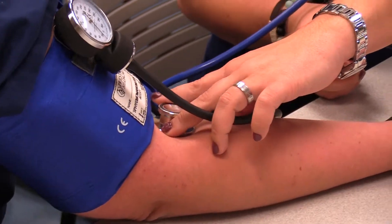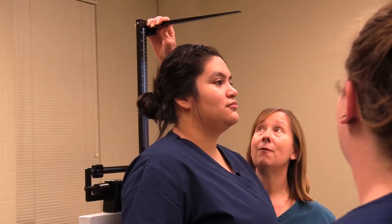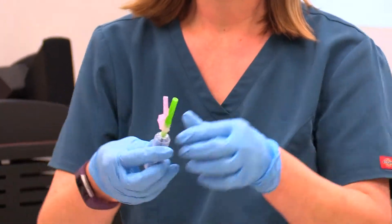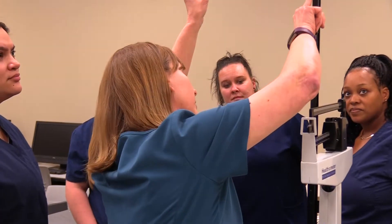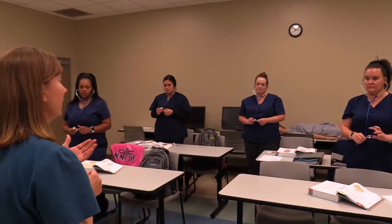Back office would include taking vital signs, getting the patient back, height, weight, as well as administering injections that are ordered. Patient education is also a big factor. Whenever the physician has completed the appointment, patient education as to medications or more detailed information about their diagnoses.